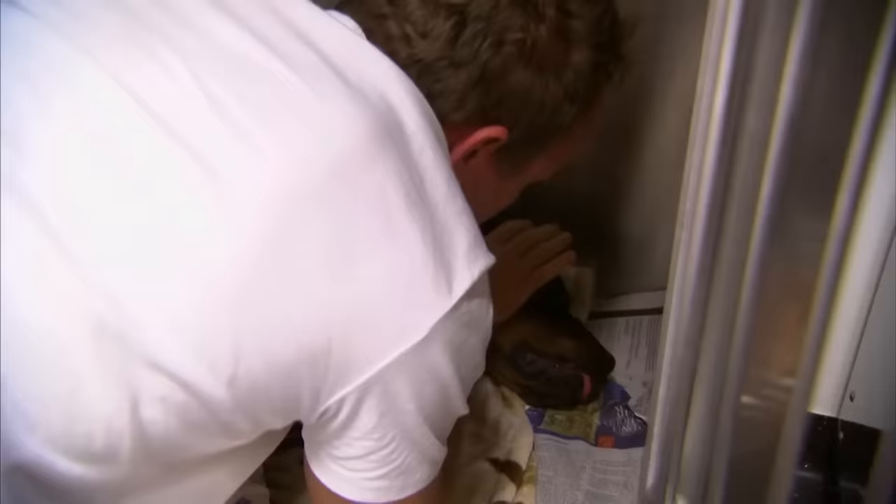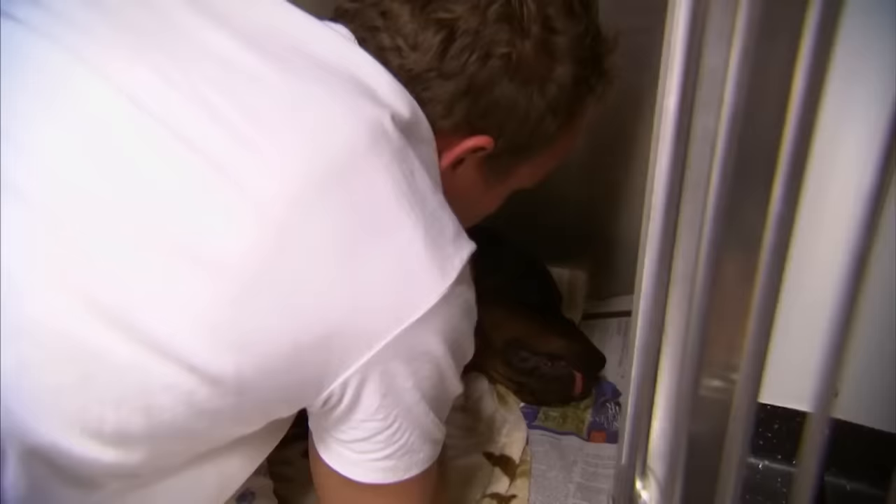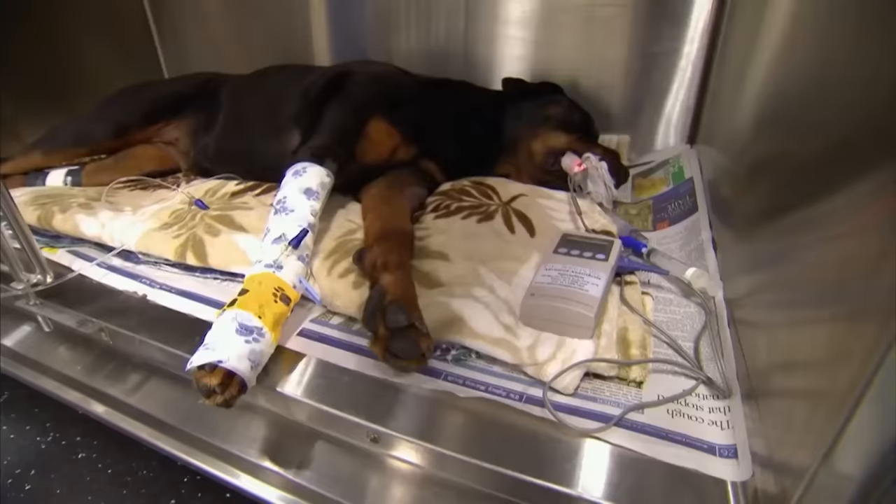So the next few hours pretty much decide Zena's future. If she can metabolise the toxin in her system, keep that temperature down, and begin to show some significant signs of improvement, then the future looks good. If not — if she continues to tremor, if she goes into seizure — then it's bad news. It's very bad news.